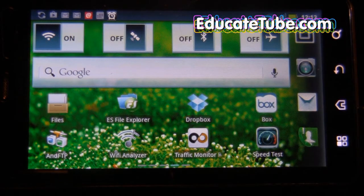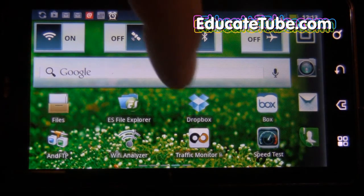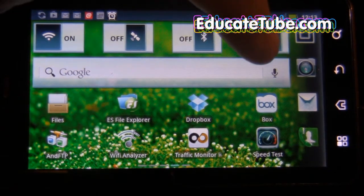I have two apps, pretty popular. There are others, including Google, which also has their own. But the two popular ones that a lot of people like are called Dropbox and Box.net.